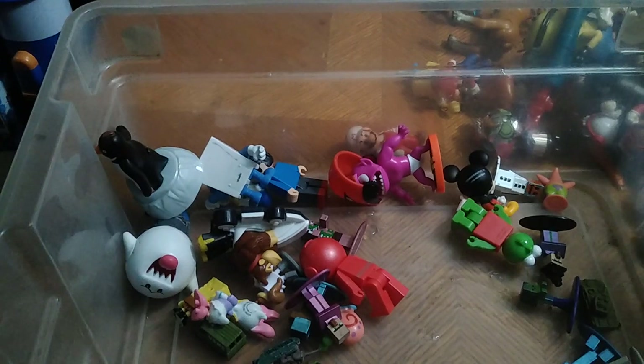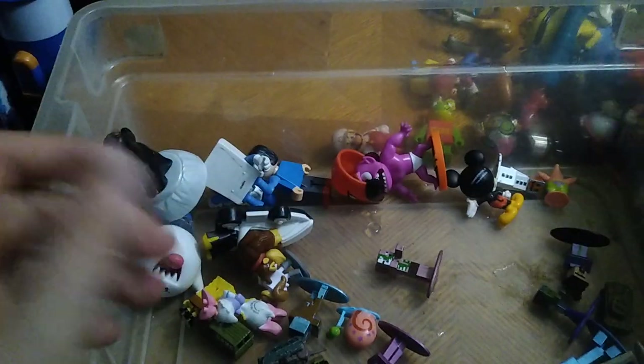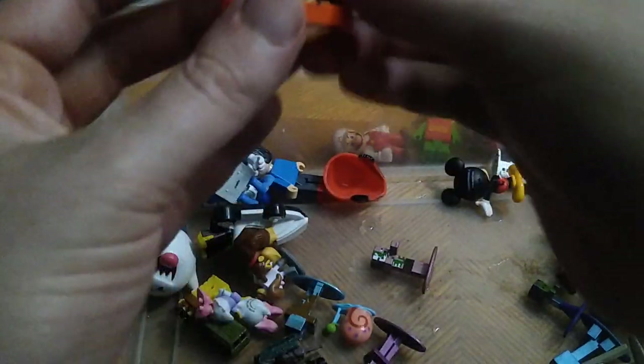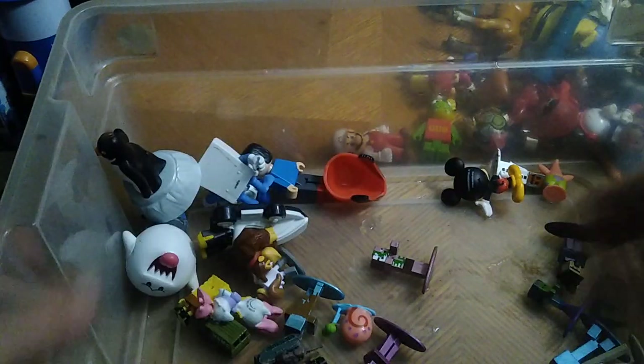We got a Goofy car — just going to throw it on my Disney random shelf. Another Roblox. Got quite a few of those today. And another one — don't know that character exactly. We got another Incredibles figure: Mad Monster Jack Jack, ready to bite someone.